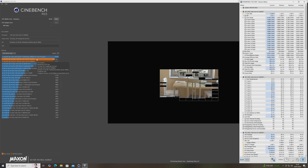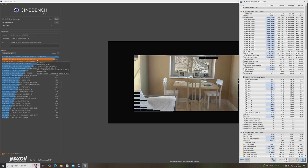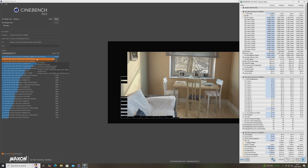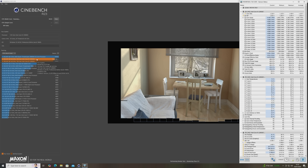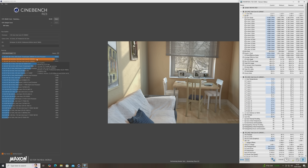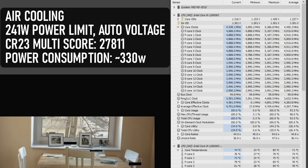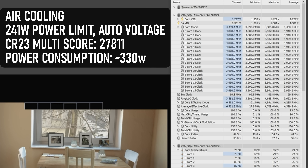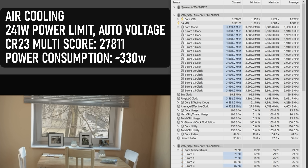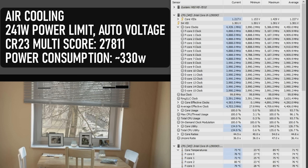In Cinebench R23, CPU package temps at the stock 241-watt limit were extremely manageable, maxing out at about 84 degrees in a room around 22°C ambient, and power consumption from the wall was around 330 watts. All-core boost was only maxing out at around 4.9GHz — the same as the i9-12900K. The KS is supposed to boost an extra 300MHz, so despite that allegedly unchanged power limit, reaching those advertised frequencies is going to need more power.